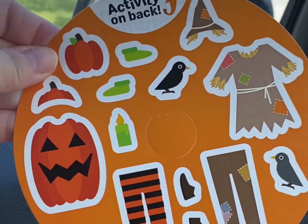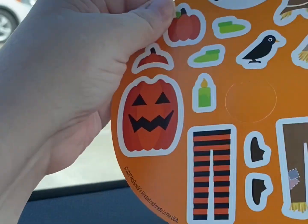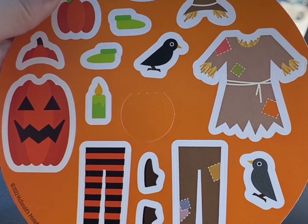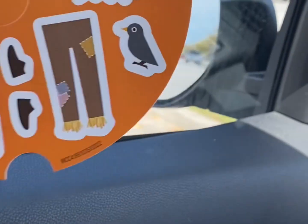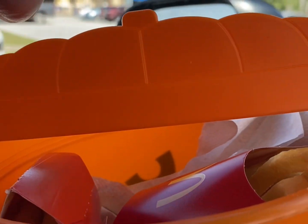You also get stickers, which is my favorite part of the whole thing. On the back are skeletons that you can dress with the stickers — there's a pumpkin, a crow, and a scarecrow outfit. Stickers are my favorite part. The pumpkin doesn't have a top, but it does have this thing that looks like a pumpkin top.